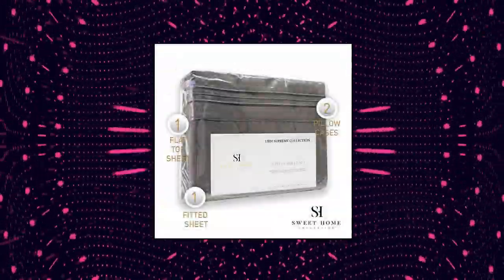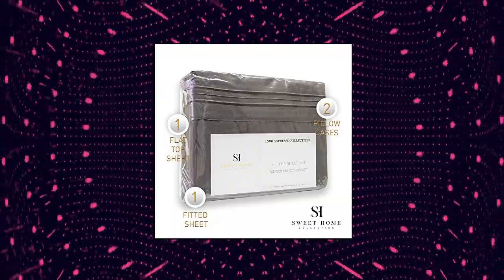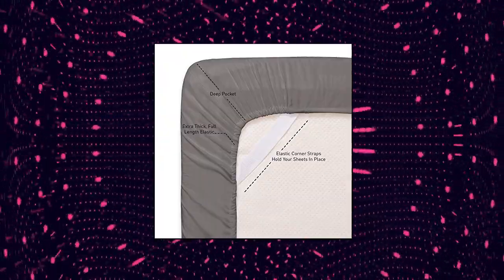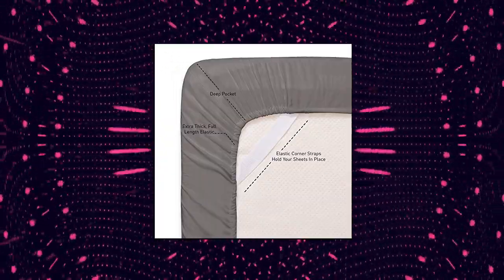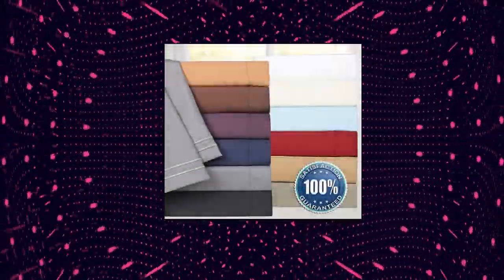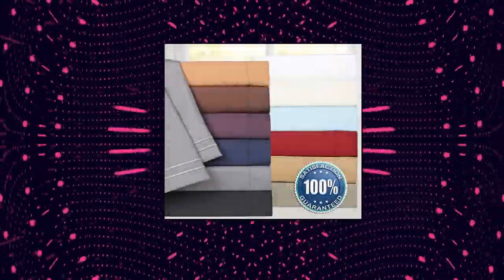One flat sheet 90 inches by 99 inches, one fitted sheet 60 inches by 75 inches, 2 pillowcases 20 inches by 30 inches. Deep pocket fitted sheet for deep mattress of 10 inches, with an elastic all around the sheet. These measurements are smaller than a standard queen sheet set in order for it to fit an RV queen size mattress.